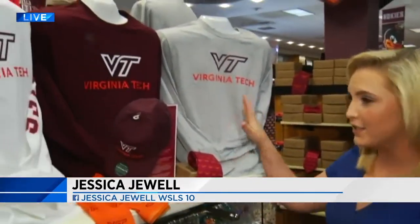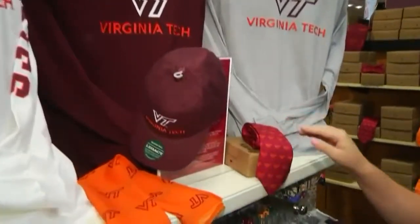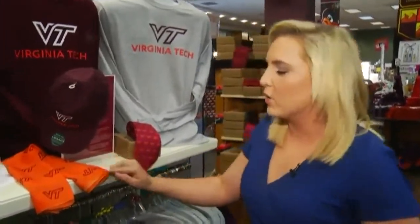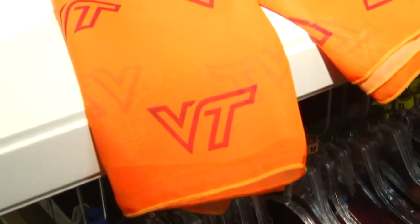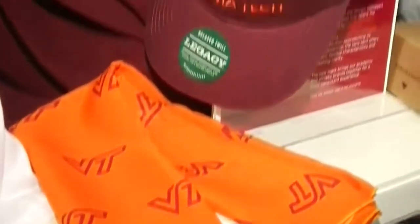Everything you see in this display has the new logo on it — the shirts, the hat, the scarves, the ties. They just unveiled this about 30 minutes ago, so people are just really getting their first looks at it. I want you to take a closer look at this new logo. You'll notice it's similar to the flying VT that athletics uses, and university leaders tell me that is no accident. They're trying to play into the popularity that that logo has nationwide.